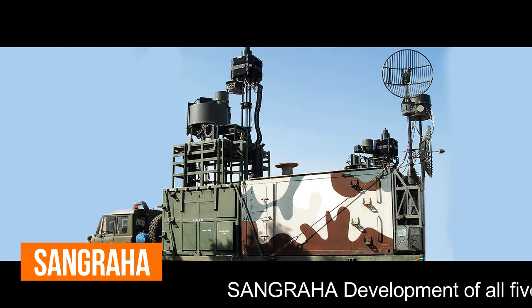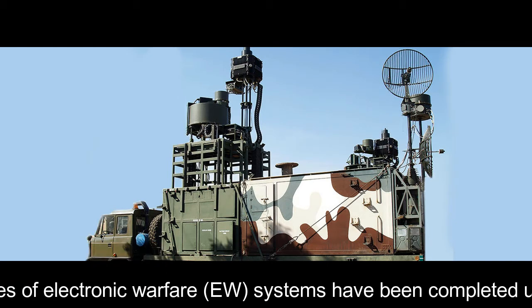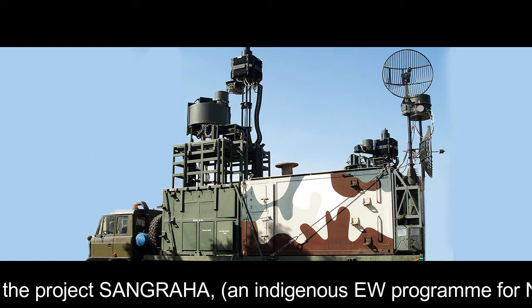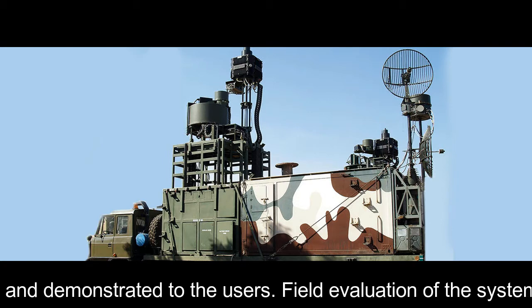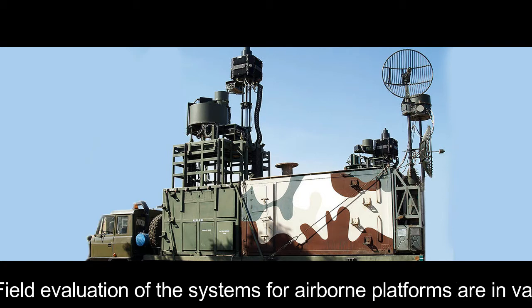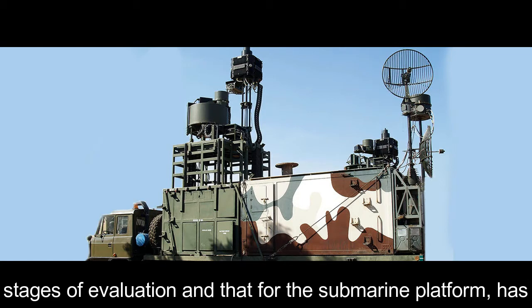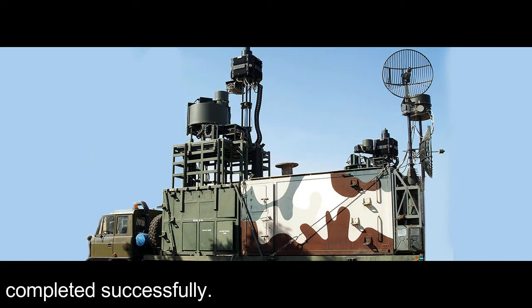Sangraha: Development of all five types of electronic warfare systems have been completed under Project Sangraha, an indigenous EW programme for the Navy, and demonstrated to the users. Field evaluation of the systems for airborne platforms are in various stages of evaluation, and that for the submarine platform has been completed successfully.